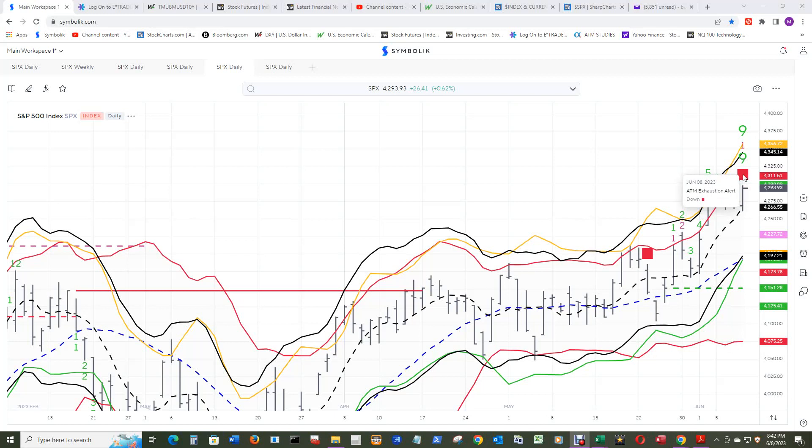An ATM exhaustion alert was printed, and those are good indications of an impending downdraft. It just depends on how serious it is. I don't think it's going to be too serious — you can see this one only lasted one bar and then it was back to the races. Probably the same thing for this one.